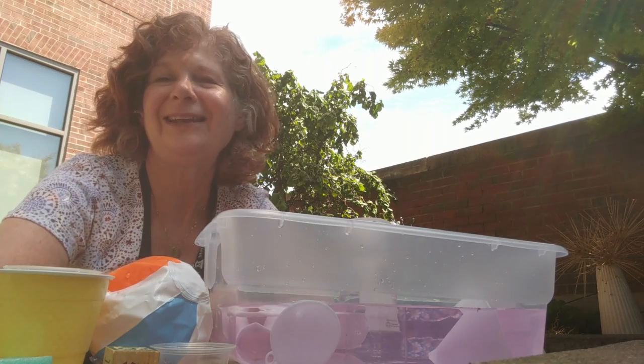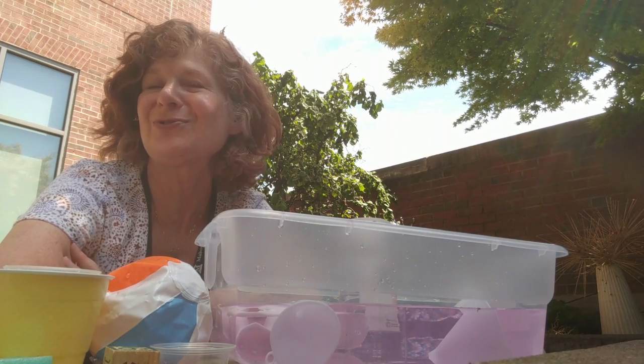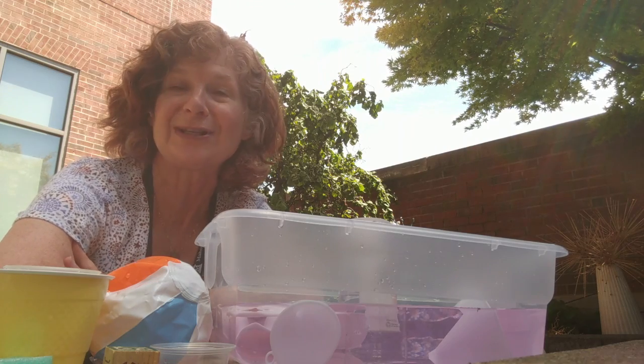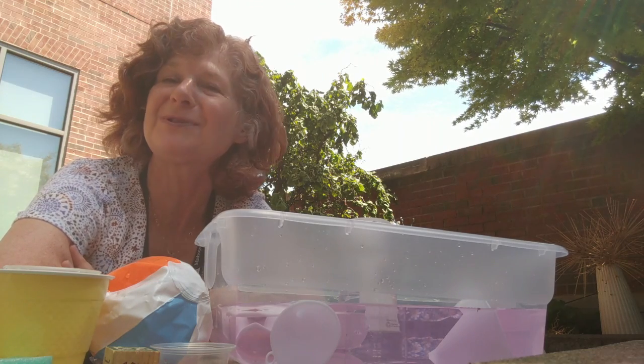Hi friends, Ms. Cindy here, coming to you from the Children's Garden at the Mayo Peck Public Library with some early literacy and sensory playtime tips for toddlers.